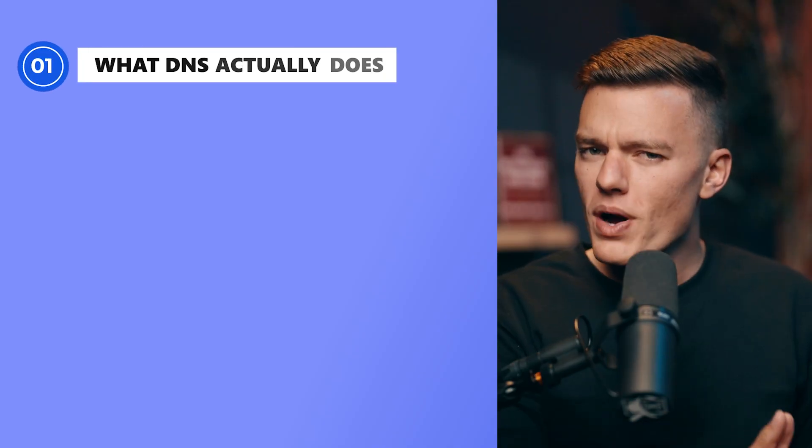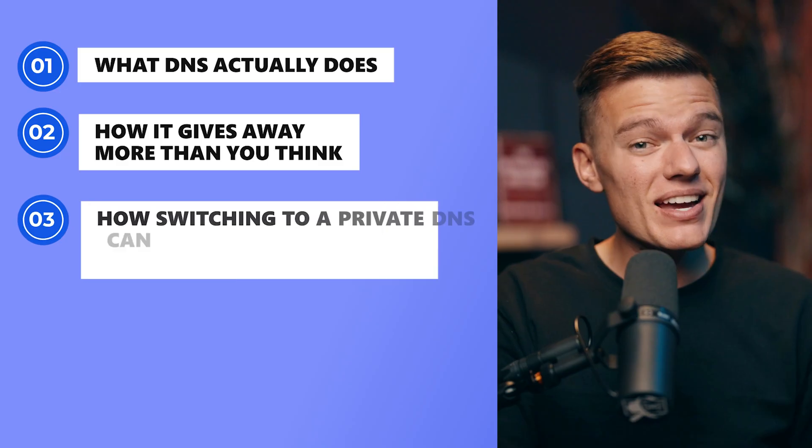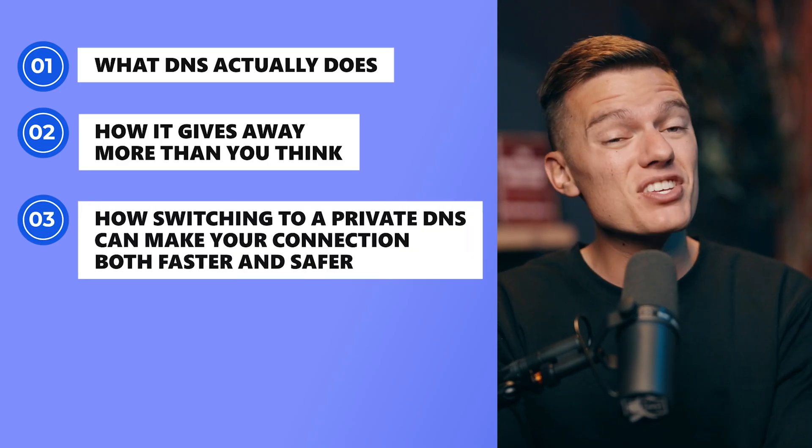So in this video, we're breaking down what DNS actually does, how it gives away more than you think, and how switching to a private DNS can make your connection both faster and safer. Hi everybody, and welcome back to VPN Mentor, where we cut through the jargon and make online privacy easy to understand.